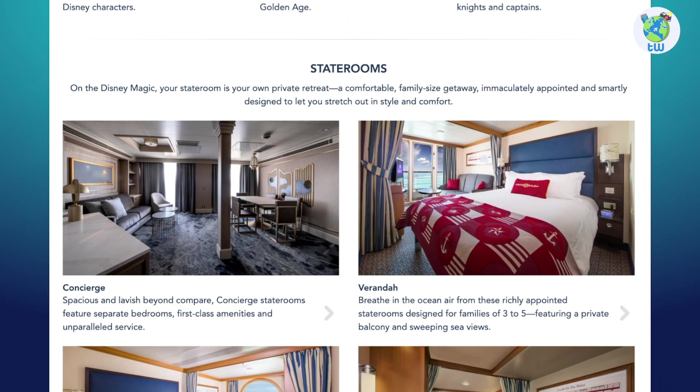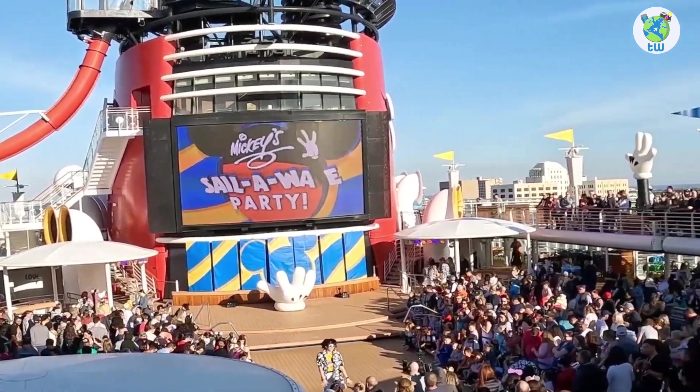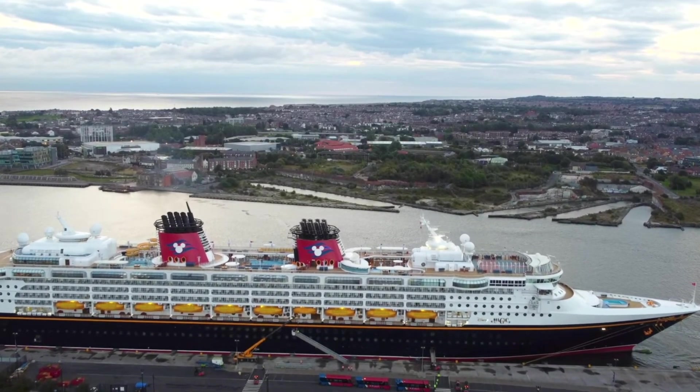For accommodations, there are multiple stateroom options. Overall, you will enjoy sailing on board Disney Magic.